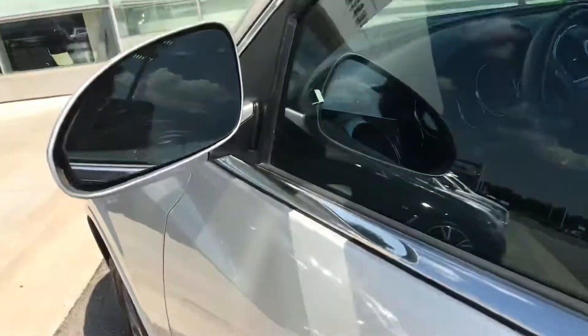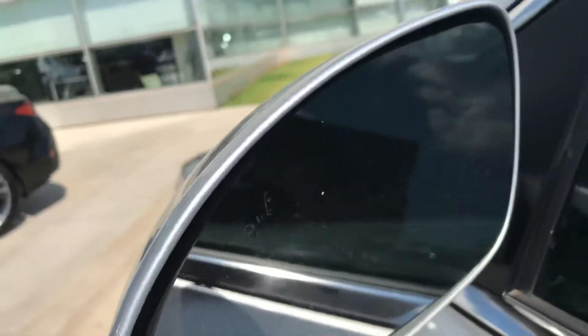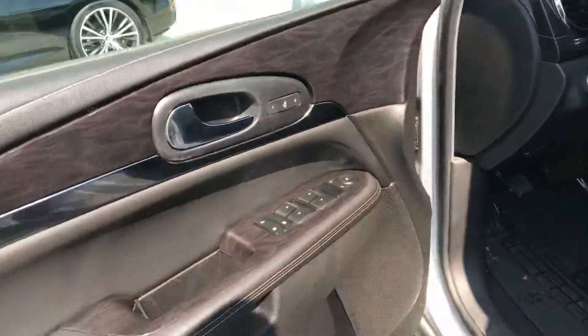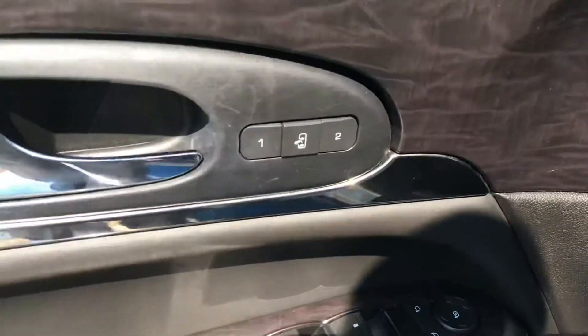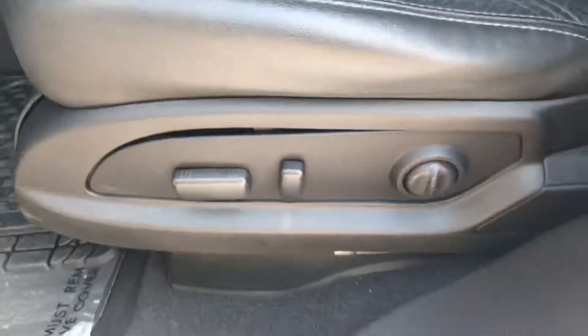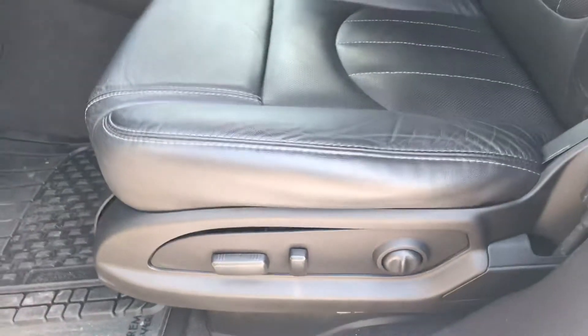This car comes standard with blind spot monitoring on your mirror — it tells you when there is a car in your blind spot. You have your power window, power lock, and memory seat. This is a 12-way power adjustable seat with lumbar support.